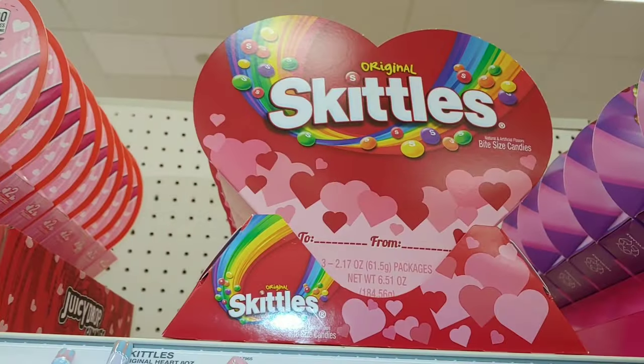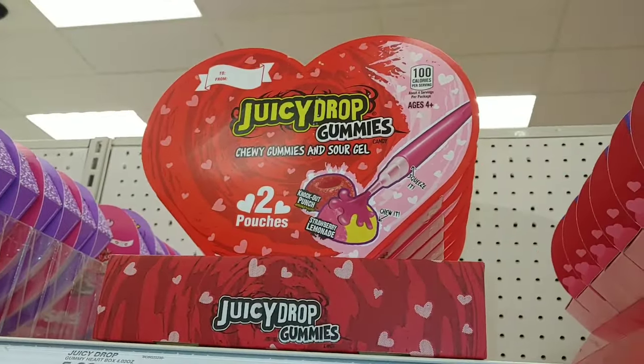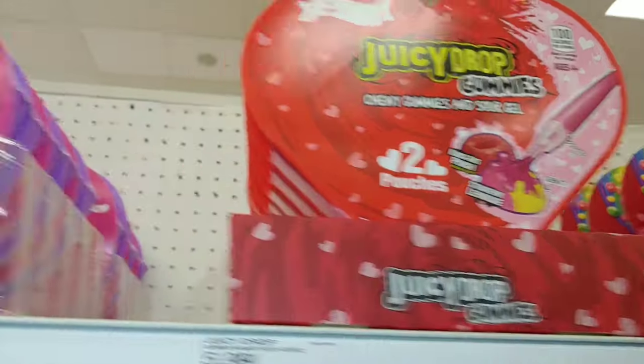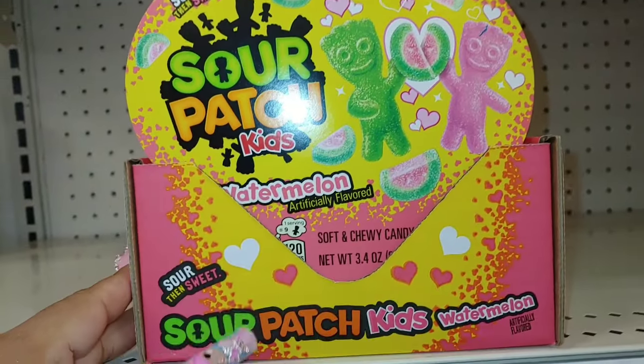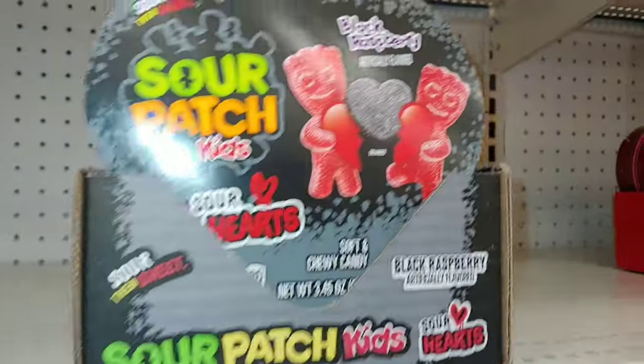They have Original Skittles, Juicy Drop Gummies — chewy gummies and sour gel, two pouches for $6. Then they have Snoopy Kisses in Hershey's Milk Chocolate, and Sour Patch Kids in Watermelon for $5, plus the Black Raspberry one.